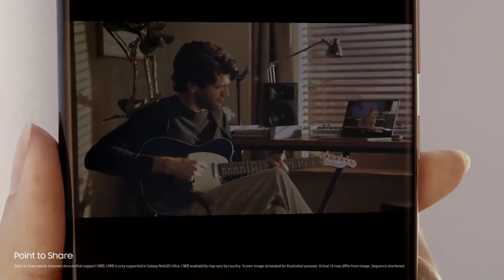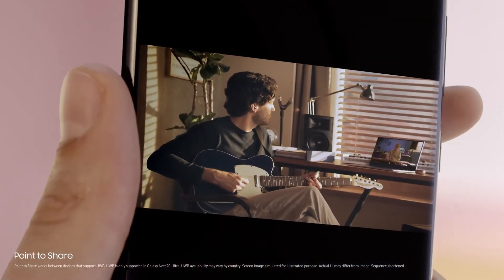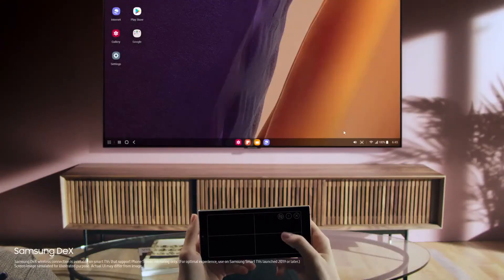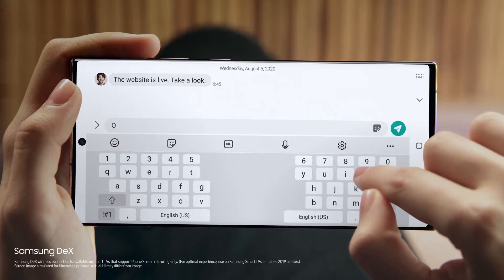Simply point your Note20 Ultra to another and share your masterpiece with UWB technology — it's that easy. You can watch on the big screen with Samsung DeX's wireless connection and do two things at once without interruption.